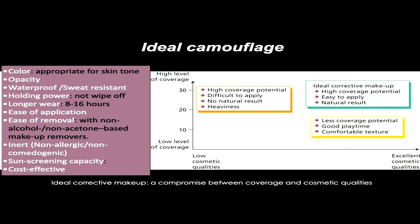The ideal camouflage should have a color that matches appropriately with the patient's skin. It should be opaque yet have good holding power and be long-wear, easy to apply, easy to remove, inert and non-allergenic, while also providing sunscreening capacity. When we look at the coverage potential chart, products with high coverage potential are generally difficult to apply and result in a less natural, heavier appearance. Those with comfortable texture and good playtime have less coverage potential. The ideal camouflage product should achieve a balance between coverage potential and naturalness of the final appearance.